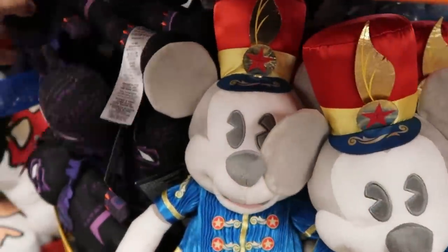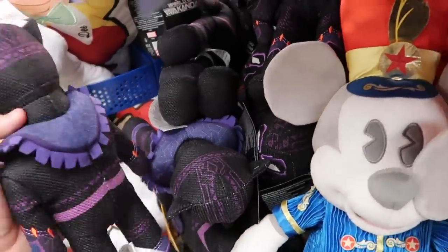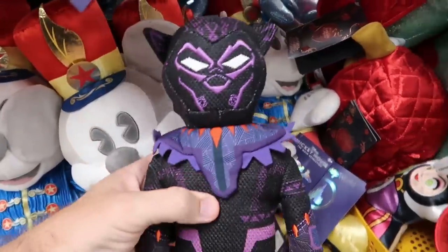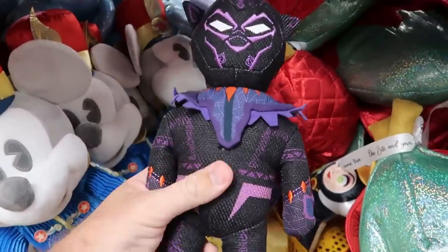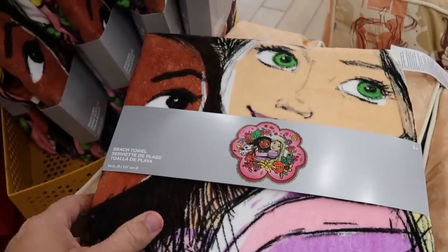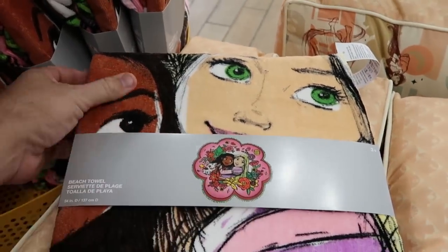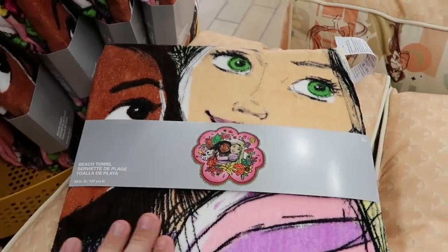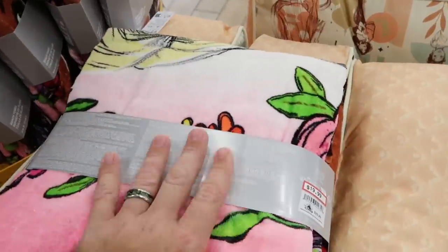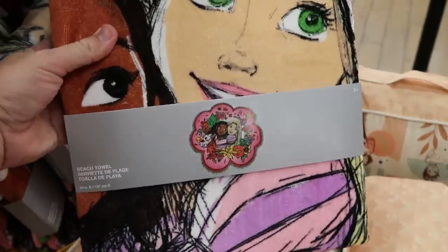Over here they have some Black Panther plushies — Black Panther World of Wakanda, only $9.99, but they feel very premium and woven. There's also a brand new beach towel shaped like a flower with some Disney princesses — extremely soft at $19.99 from $30. Very bright and vibrant.